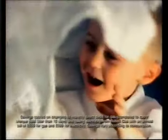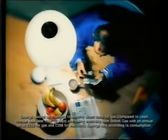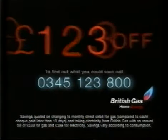Soon, British Gas will be able to provide for man's three basic human needs. Heat, to protect the family unit from the elements. Light — a natural prerequisite for growth and life. And a lovely bundle of hard cash. Because if you buy your electricity and gas from British Gas, you could see savings of up to £123 on your combined bills.